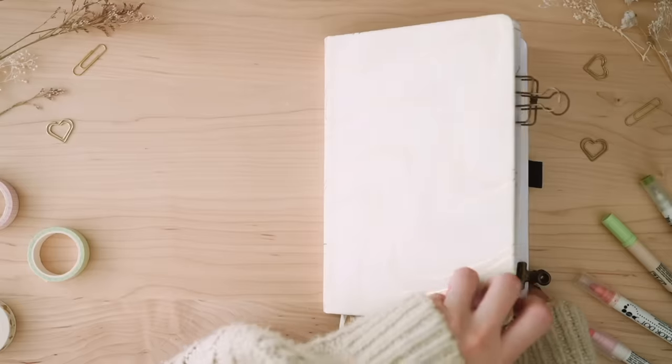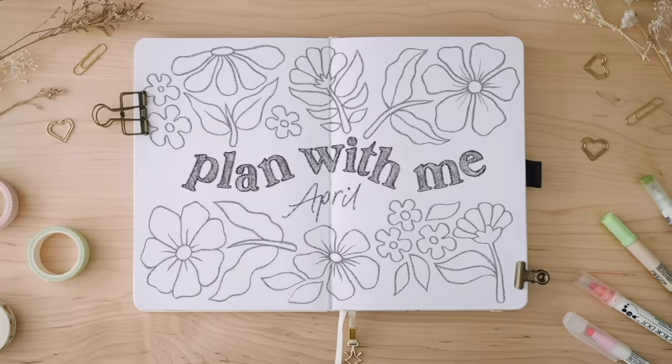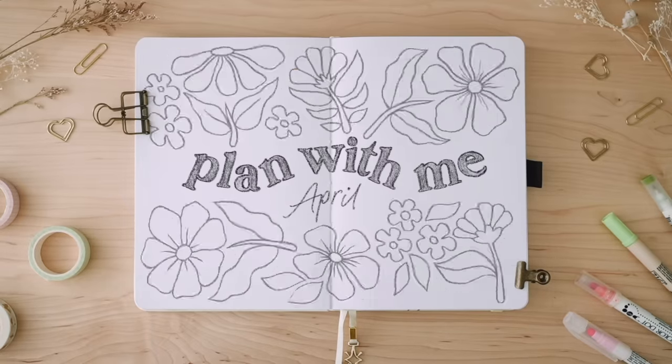So much yapping, Amanda. Hello everyone, it's Amanda. Welcome back to another plan with me.